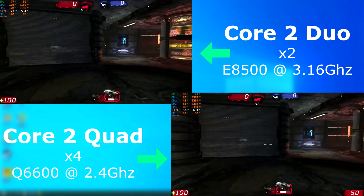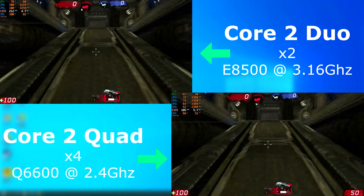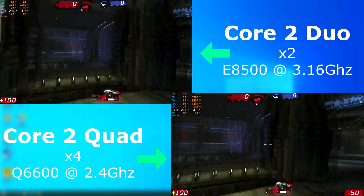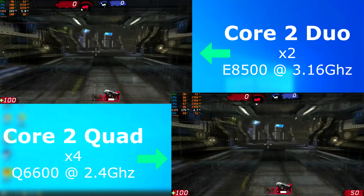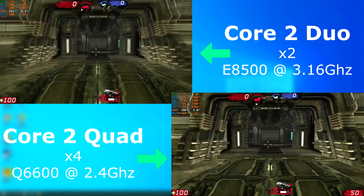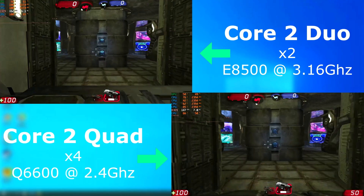Unreal Engine 3 was much like GTA 4 — it was very CPU hungry. It would use up whatever you threw at it. However, even with it showing all four cores being used heavily and completely maxing out the Duo, the Duo had about an average 16 FPS lead over the quad. Both are rendering well over 100 frames per second, so 16 is nothing — but it would be something to brag about to your rich friend who had the Q6600.